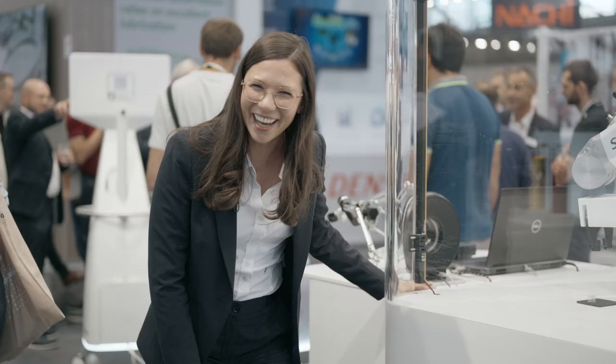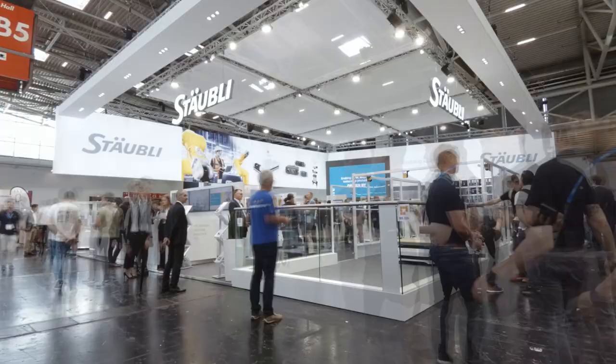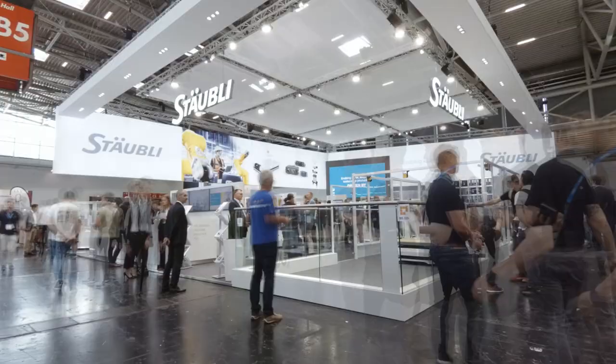On that note, a very warm welcome to Automatica and a very warm welcome to Stoifling!